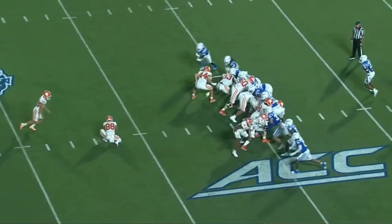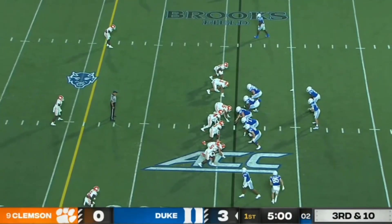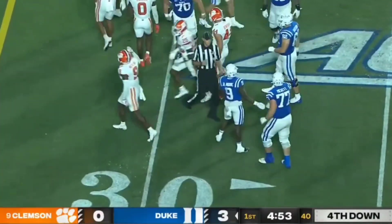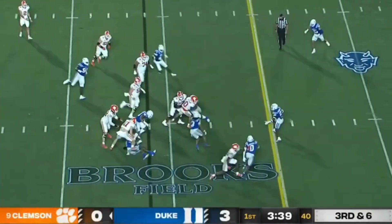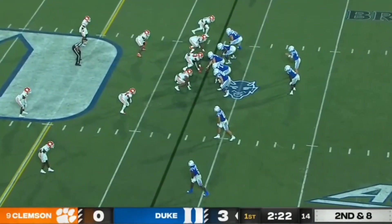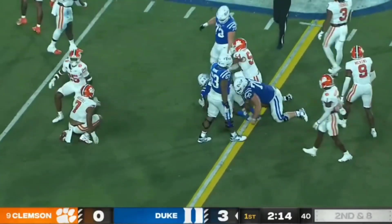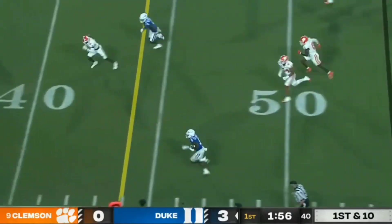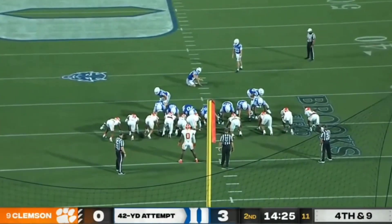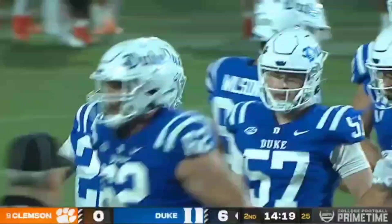True freshman Robert Gunn III with his first collegiate field goal attempt — and it's blocked. Duke Special Teams comes up big. Duke extends the lead with another field goal — Polino good from 42 yards this time. 6-0 Duke.